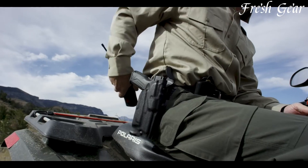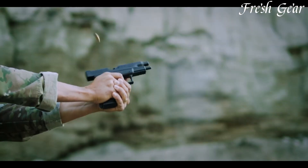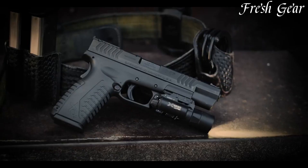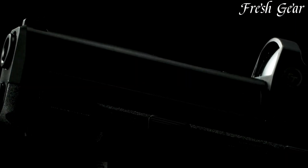With its rugged construction, reliable performance, and high-capacity magazines, the Springfield Armory XDM 10mm is an excellent choice for self-defense, competition shooting, and wilderness carry.